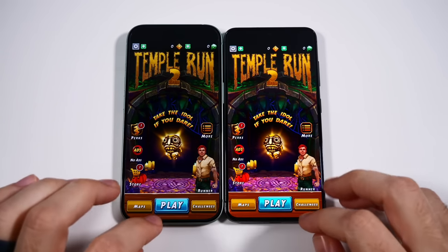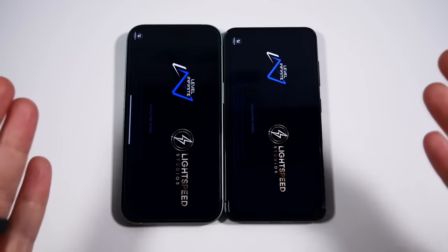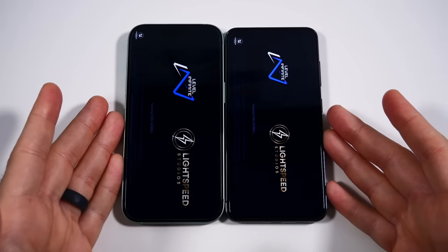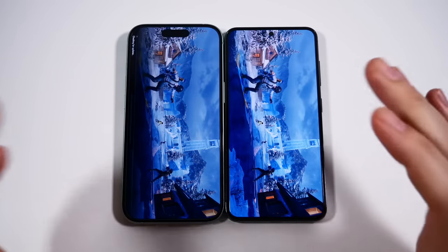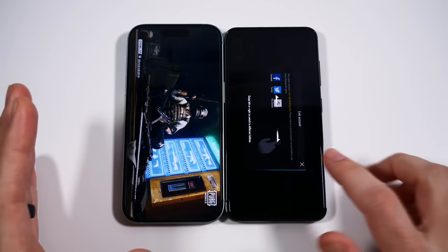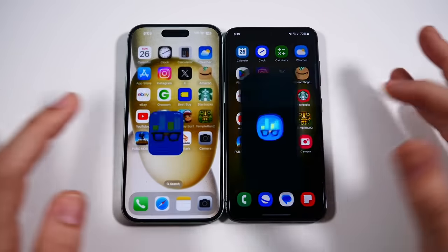Over on the right, that was the Samsung — so even in games it's easily keeping up. The Snapdragon 8 Gen 2 was a monster. I know we're on 8 Gen 3 for certain devices in certain regions; I'll probably cover it first on the Galaxy S24 series, which is not too far away. PUBG loaded first on the Galaxy. This might be the first year where the Galaxy has loaded basically everything faster. That was insane — you can see right there Geekbench 6 faster on the right.